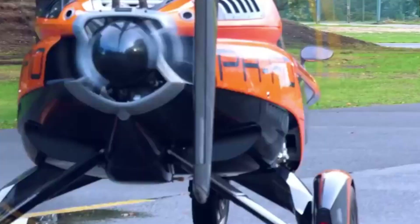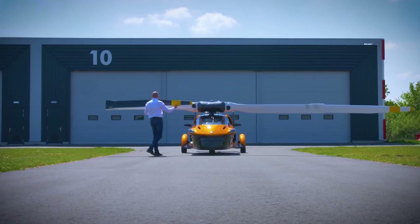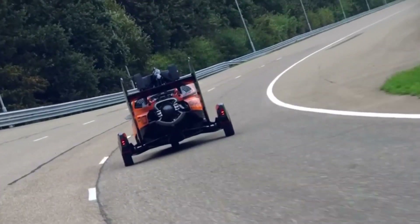You don't need a runway to take off or land, just a small strip of grass or pavement. With its 200-horsepower engine, you'll be flying and getting up to maximum speed in no time.